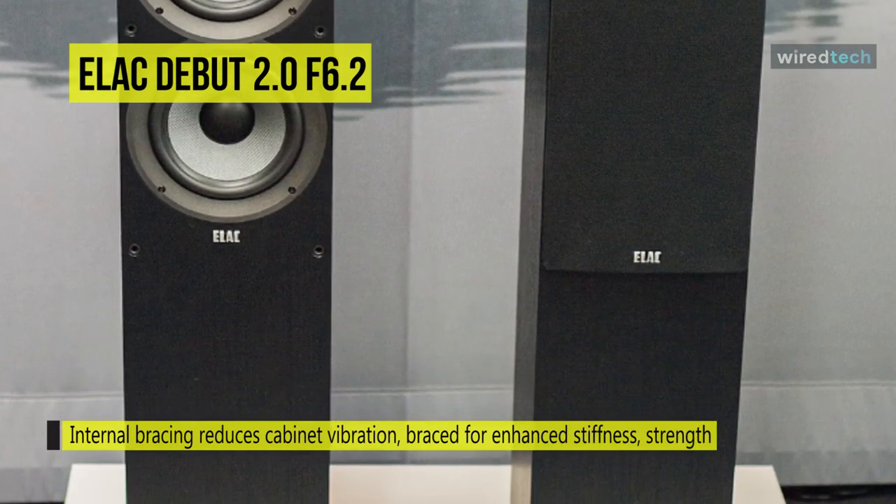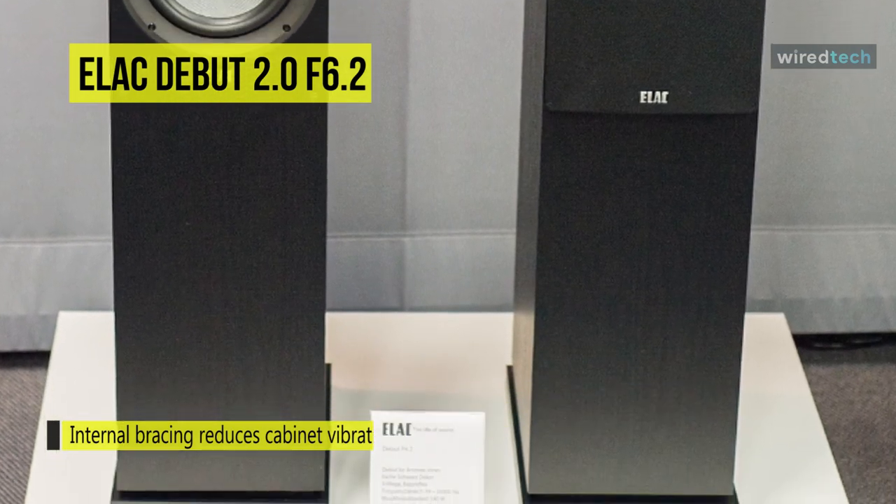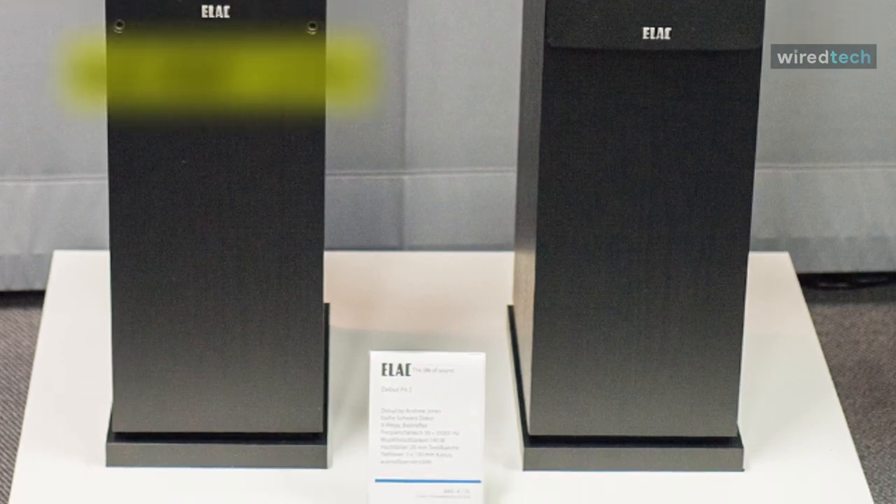Its cabinets are internally braced for enhanced stiffness and strength, and also help in reducing cabinet vibrations that cause unwanted coloration.